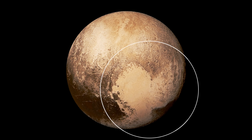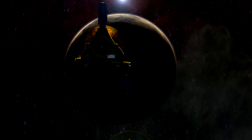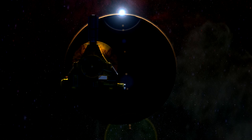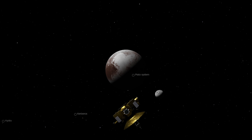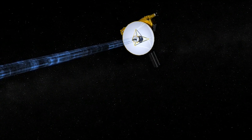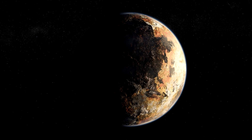The most surprising feature? A giant heart-shaped region that made the internet fall in love with Pluto all over again. On July 14th, 2015, New Horizons made its closest approach, just 12,500 kilometers above Pluto's surface. But we didn't get those incredible photos right away. The probe was too busy capturing data to send anything back. Then came the waiting — the uplink speed was just one kilobit per second, and every signal took 4.5 hours just to reach Earth. But when the images finally came through, they were worth the wait.